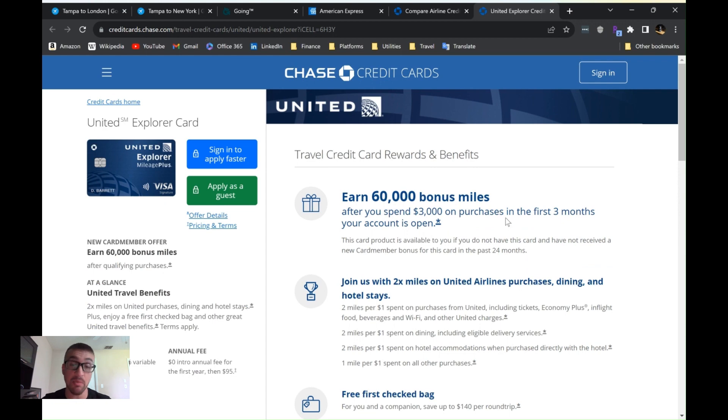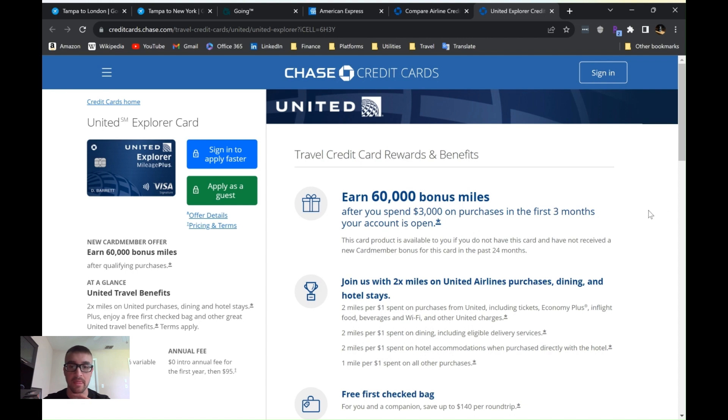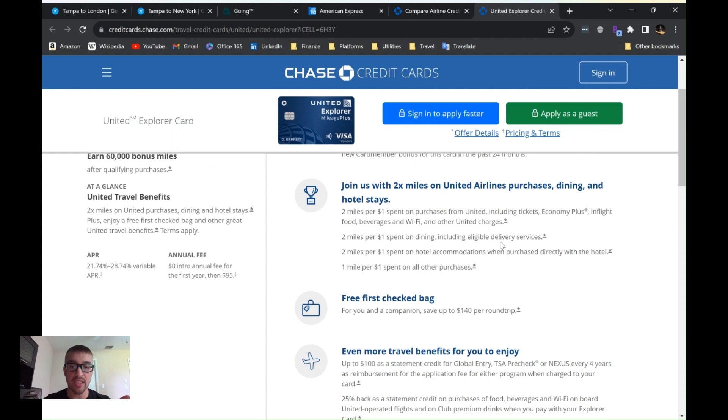I'll use Chase again as an example — it's my personal favorite issuer for travel credit cards, and this is not sponsored by Chase. I'm going to use the United Explorer card, which is one of the cheaper annual fee options at $95 per year — and it's free the first year. Apart from the welcome bonus of 60,000 points after $3,000 spend in the first three months, it has perks like a free checked bag — which covers not just you but also others on your itinerary traveling with you.